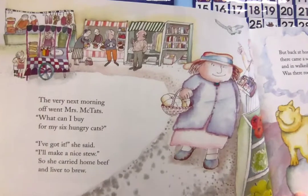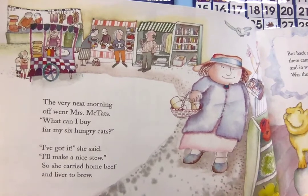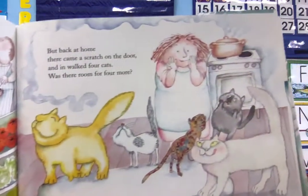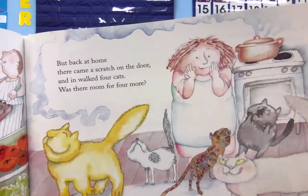The very next morning off went Mrs. McTath. What can I buy for my six hungry cats? I've got it, she said. I'll make a nice stew. So she carried home beef and liver to brew. But back at home, there came a scratch on the door and in walked four cats. Was there room for four more?